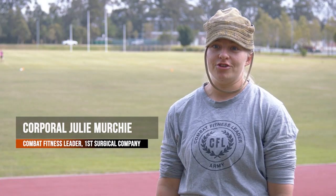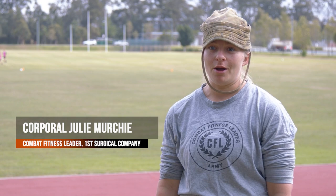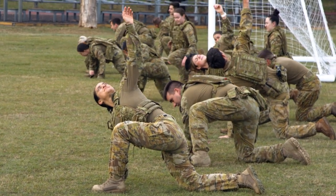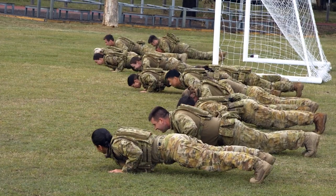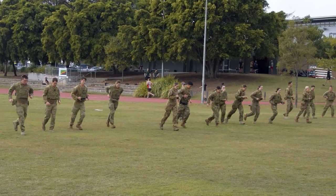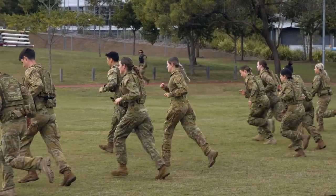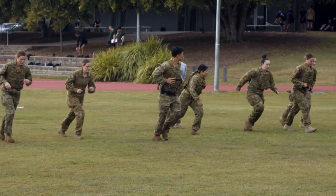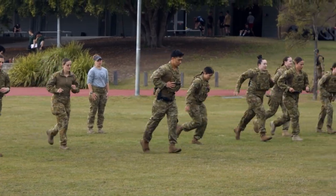We've been running a battle PT session preparing for the meal skills conference upcoming. Basically we're training for all core skills here at the moment, so battle PT is very important for us to be able to keep up with the combat units that we support. TCCC is also quite a large component of things that we either instruct on or have to provide to other units.